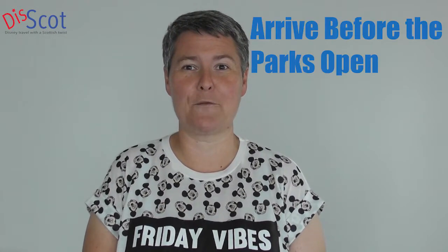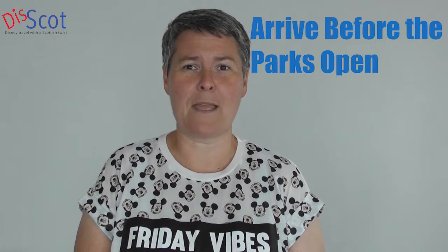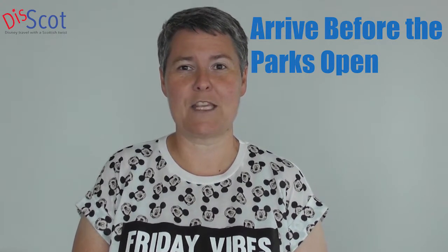Hello and welcome to the Discots guide on how to do Walt Disney World without queuing. Our first tip is to get to the parks before they open — normally about 20 to 30 minutes before they open — and go directly to the most popular rides first. You can normally get about three rides done in the first hour without queuing at all before the park starts to get busy.